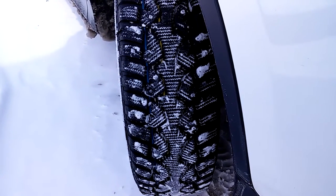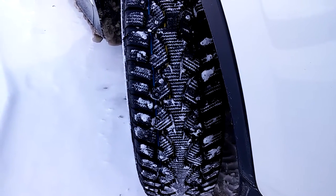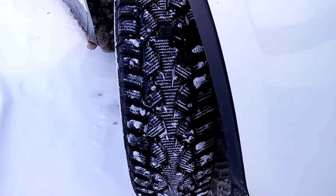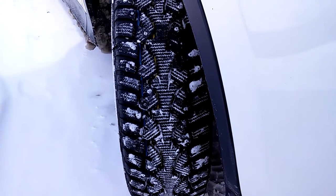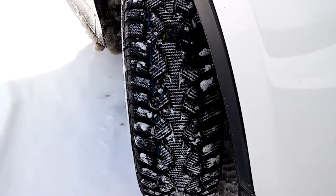I went with the skinnier tire because in snow and ice you want a slightly skinnier tire. Wider tires tend to ride on top of stuff, while skinnier tires dig down better and handle better in turns — in my opinion.